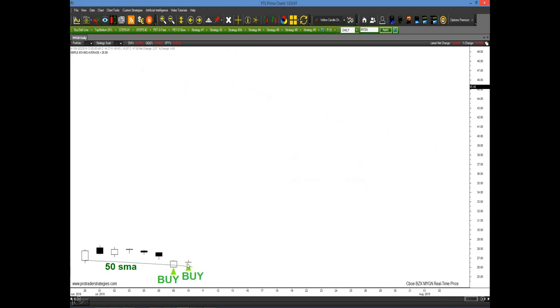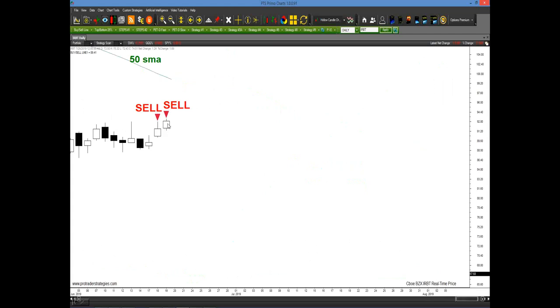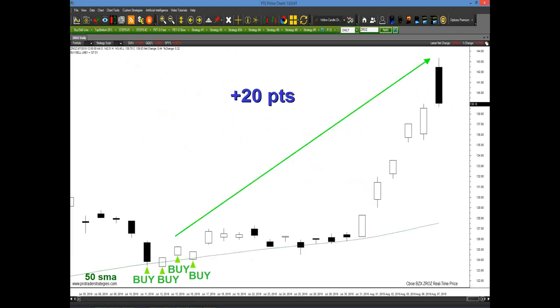In MYGM, we're above the 50-period moving average with two buy signals generated on a small sell-off — potentially 20 points in the next month coming into the first week of August. In IRBT, two sell signals were generated below the 50. It took a little while to pan out, but ultimately it gapped down — potentially 22 points coming into the first week of August. In ZROZ, there was a cluster of four buy signals with the market screaming it wants to go higher — 20 points coming into the first week of August.